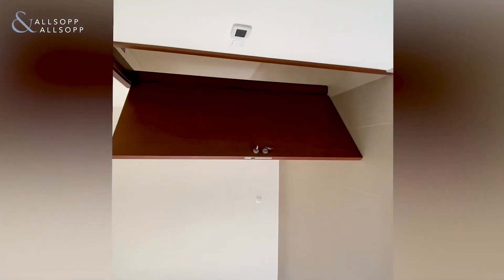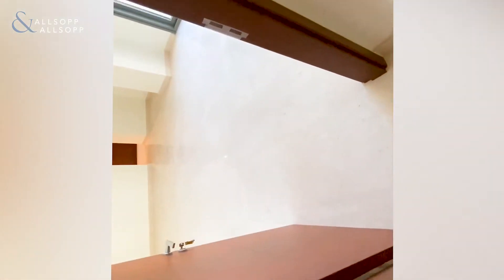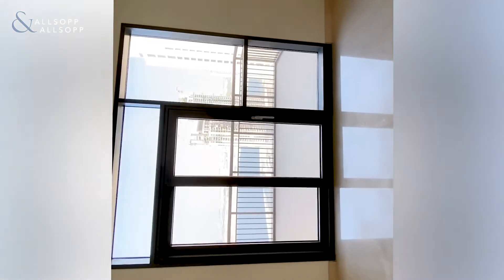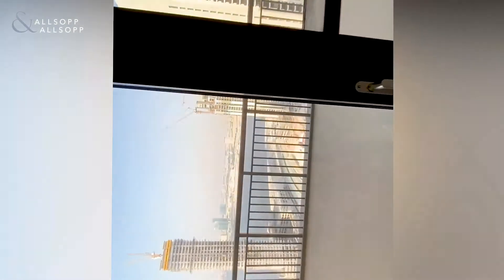This apartment is brand new and has never been lived in before, so anyone taking occupancy would be the first people to live here. There's further storage space which leads into either the master or the second bedroom depending on your preference. This bedroom is the largest in terms of size and has direct access out to the back. However, the first bedroom we saw does actually offer far better views.